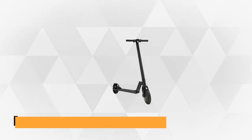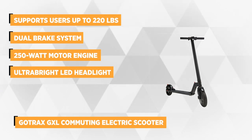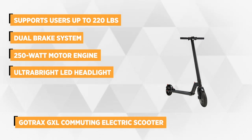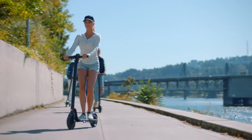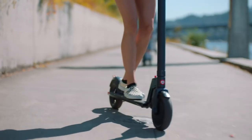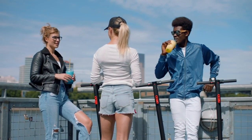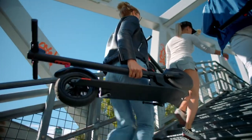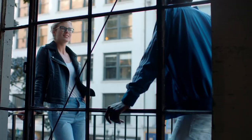At number one on our list is the GoTrax GXL Commuting Electric Scooter. If you're looking for a stylish electric scooter on a budget, this e-scooter is perfect for you. It's considered one of the most powerful commuting companions in the market today because of its X-frame design that supports users up to 220 pounds. It has a dual brake system, and the foot pedal on the board activates the rear disc brakes for a hasty stop.